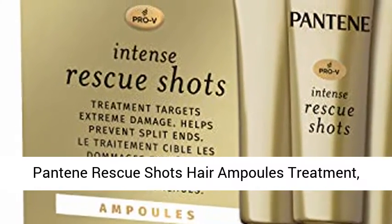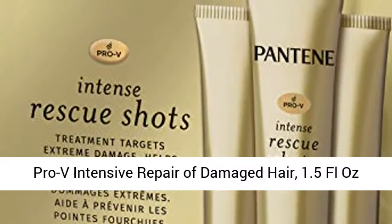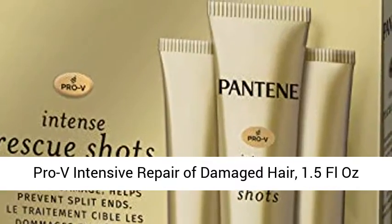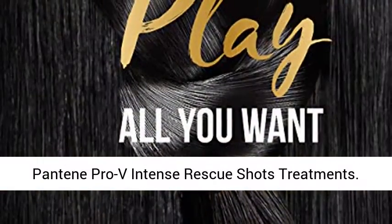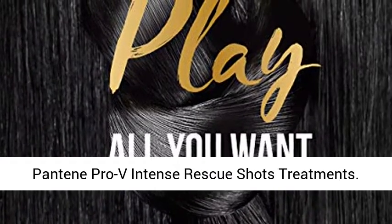Pantene Rescue Shots Hair Ampoules Treatment, Pro-V Intensive Repair of Damaged Hair, 1.5 Fl Oz, Pack of 1. You will receive one 3-count pack of Pantene Pro-V Intense Rescue Shots Treatments.